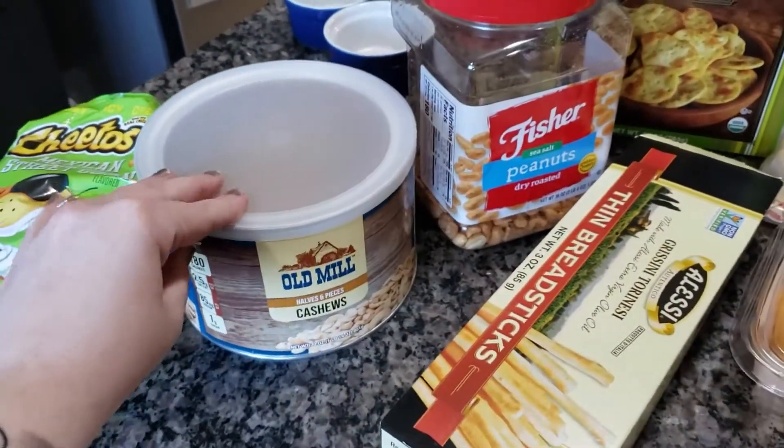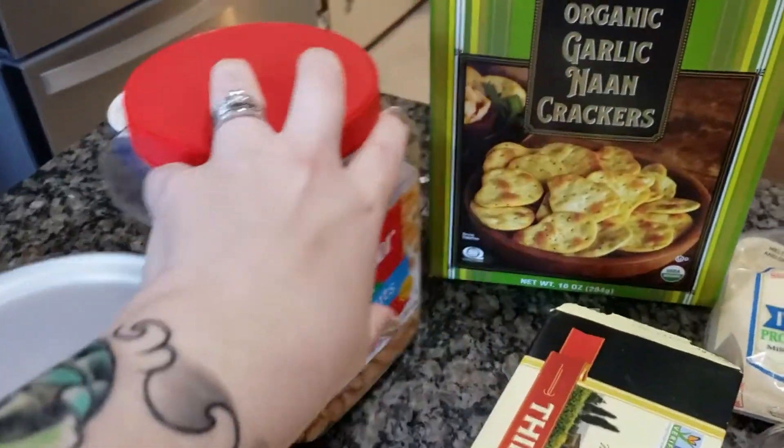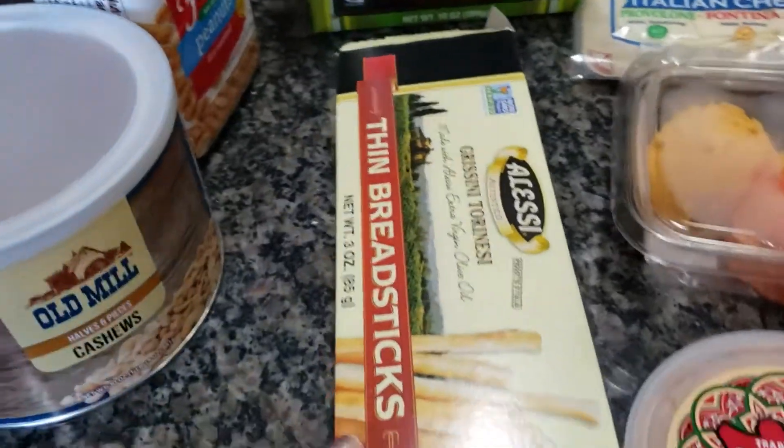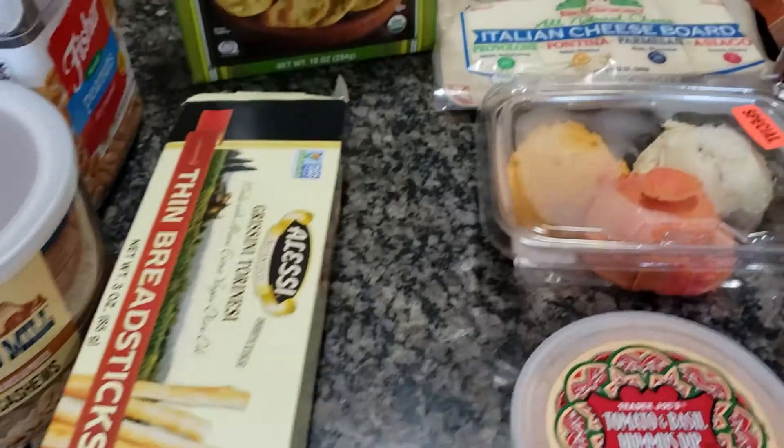Then I am going to do a little tub of each nut. We have cashews and peanuts. For crackers, we are going to do the garlic naan crackers from Trader Joe's and some of these thin little breadsticks — they are just kind of fun to eat and fun to dip.